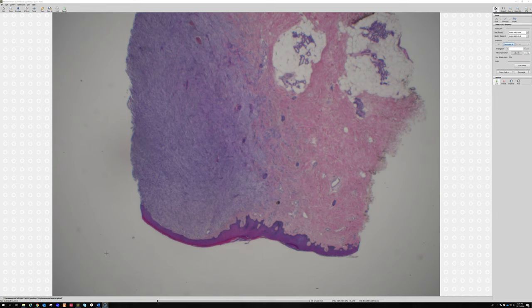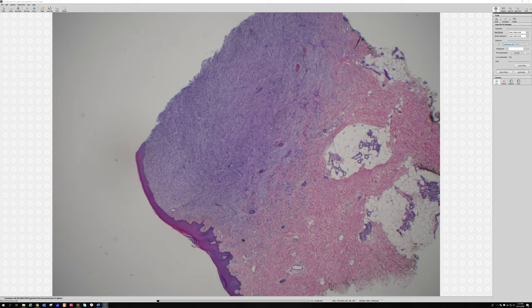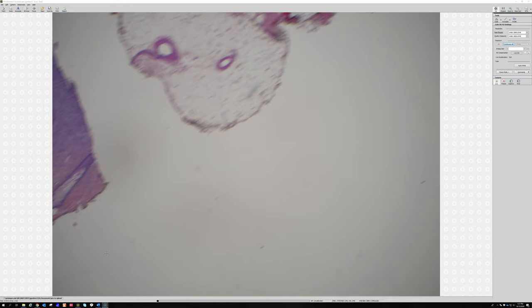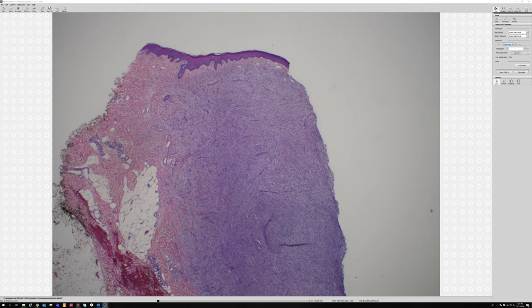It's a 57-year-old female with a lower leg lesion. This is the lowest power we can get. So we have our epidermis there, and then underneath we see a very cellular spindle cell lesion that appears to have collagen trapping at the edges of it.